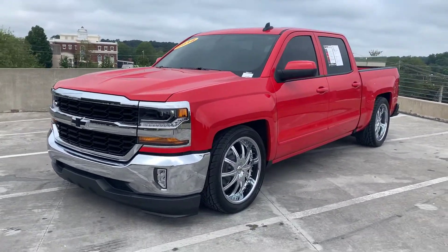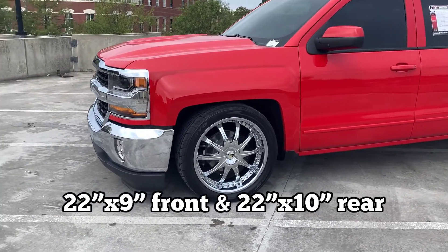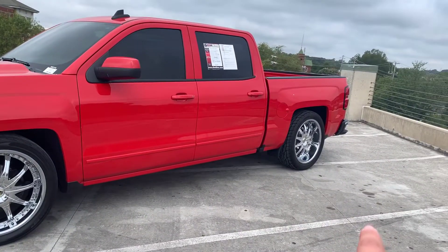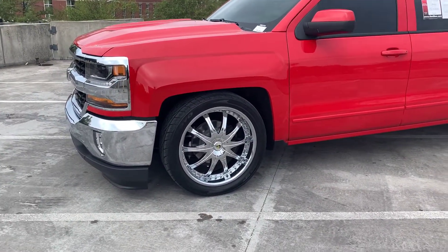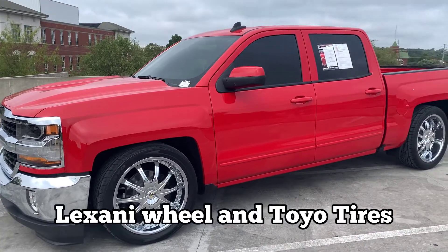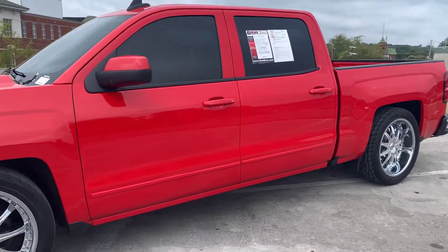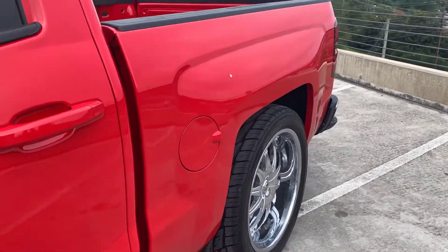As you can tell, it is lowered and we did pair it with a 22 inch by 9 wheel in the front and a 22 inch by 10 wheel in the back. The wheel is made by Lexani, so it is a premium brand, and it is paired with a Toyo Proxus ST3 low profile tire. And even though it's low profile, you still have plenty of tread on it to give you grip on the road.